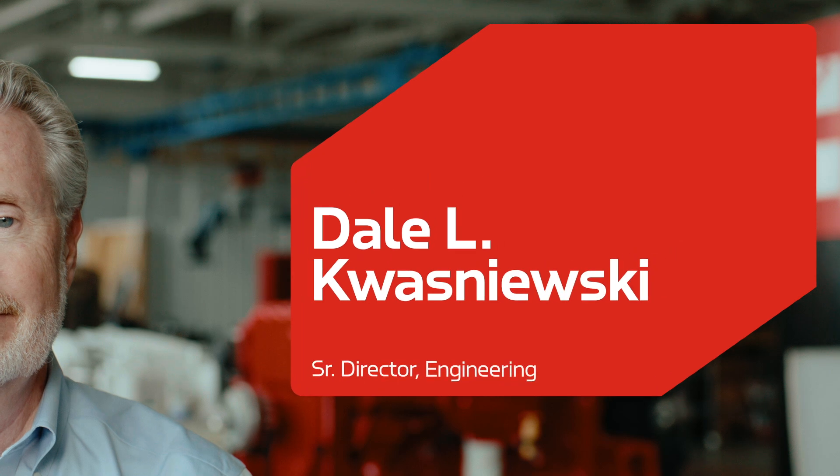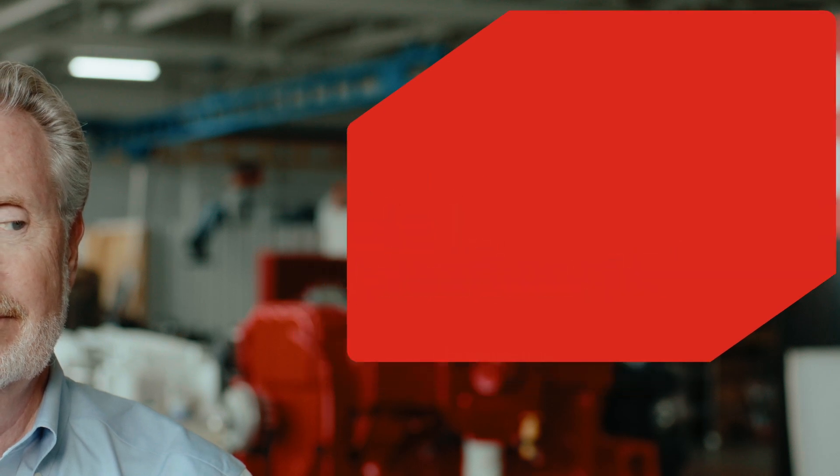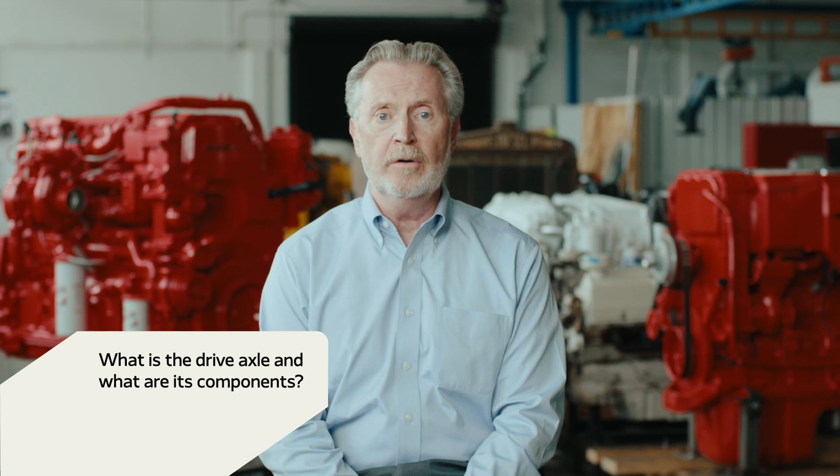My name is Dale Kwasniewski. I'm the Senior Director of Engineering for the Global Drive Axle and Driveline Products. And in today's episode of Decoding Components, I'm going to be talking about the Drive Axle product line.